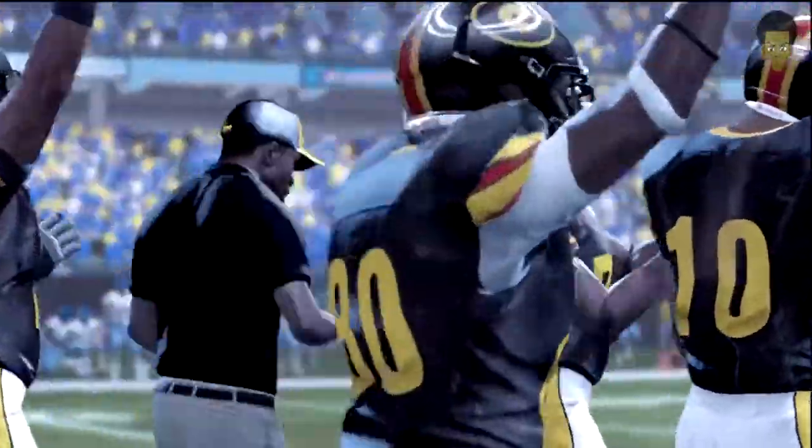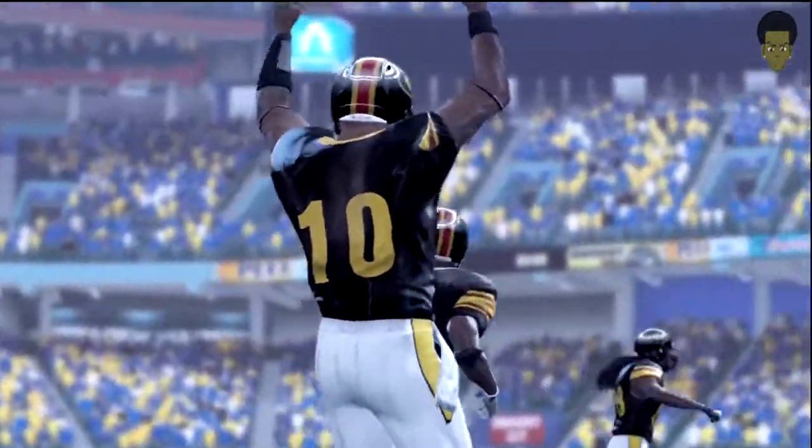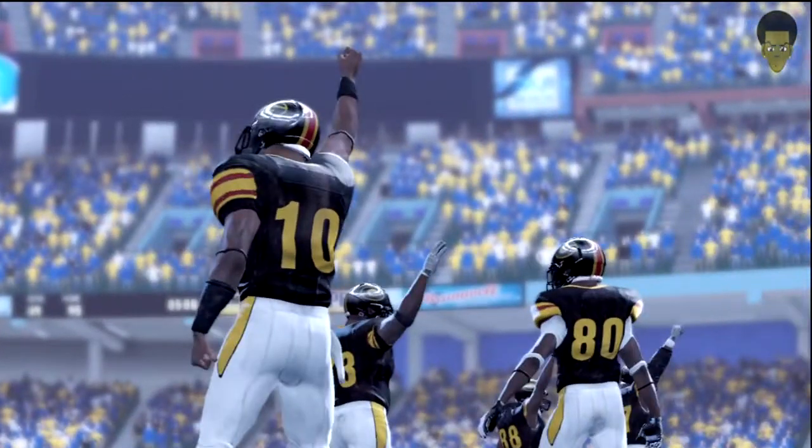And so that's going to do it. Our final score in this one: the Tigers, 45; the Jaguars, 14.